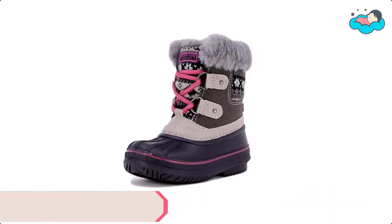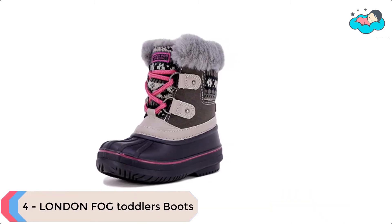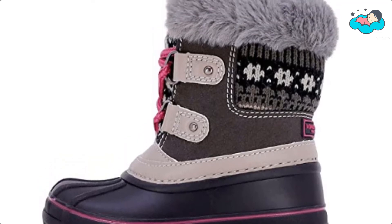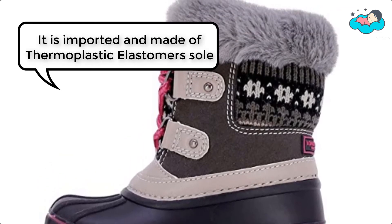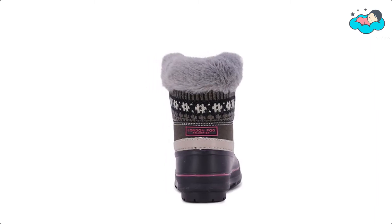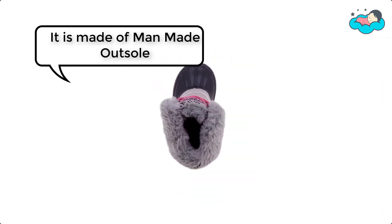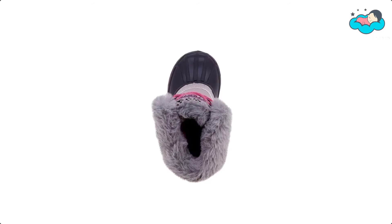At number 4, we have London Fog Toddler's Boots. You can battle the weather with comfort and style with these sensational boots by London Fog. It is imported, made of a thermoplastic elastomers sole, waterproof shell, synthetic upper, and man-made outsole. London Fog continues to enjoy iconic status.